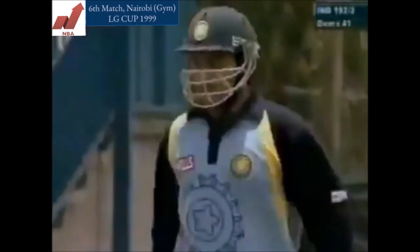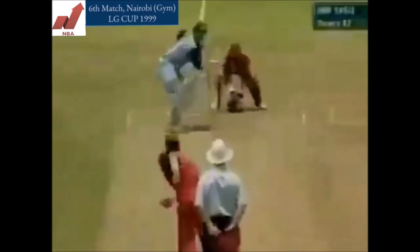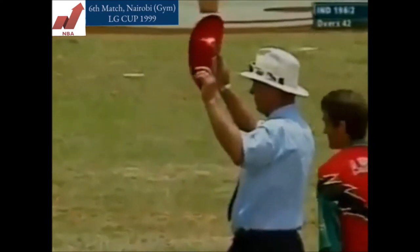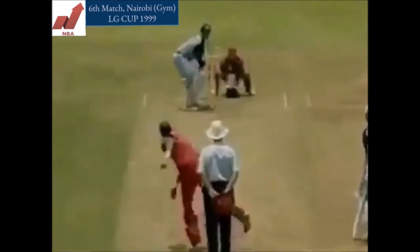So, Ganguli — what a terrific innings this has been. 192 for two in 41 overs now. He's got to go — watching straight out of the field. It's gone 30 yards over the top of the field, on the boundary. No need to worry about that. That's ten, not six. Indeed it is — look at that.